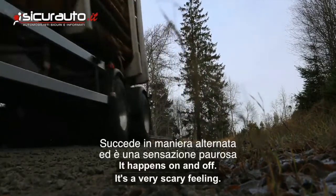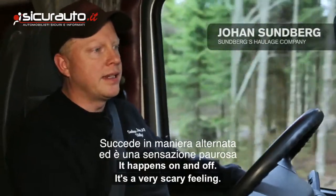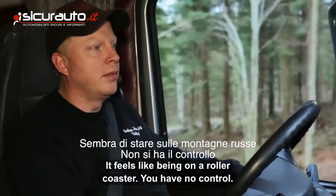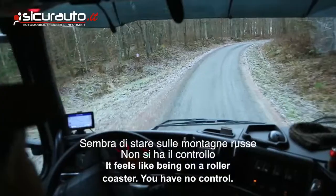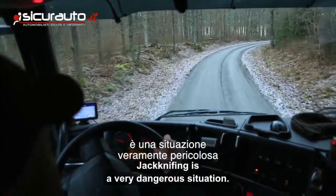It happens a little bit like that. It's a very sad feeling when it happens. It feels like going on a rollercoaster when you don't have control of the road. Jackknife is one of the worst situations you can get into.